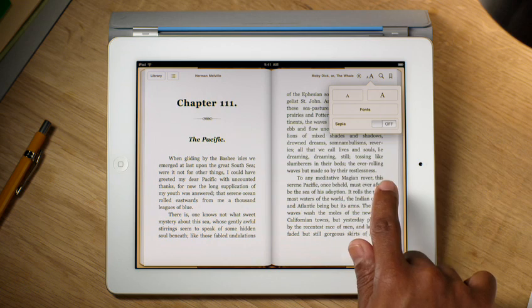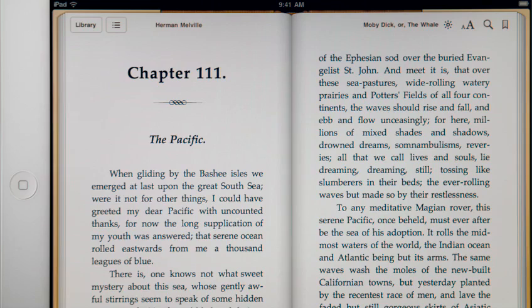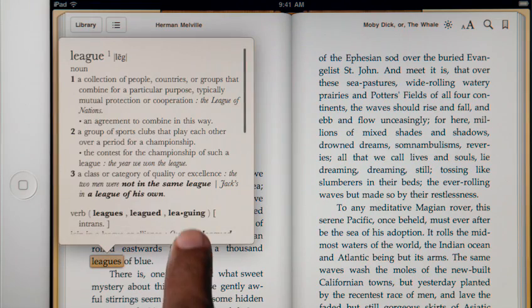Tap here to change the text size. You can even choose a different font. If you want to look up a particular word, just use the built-in English dictionary.